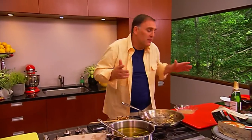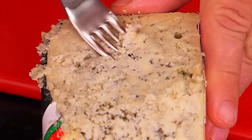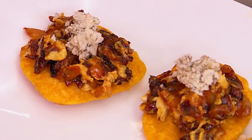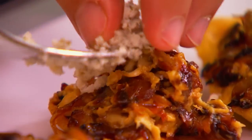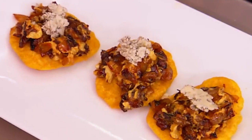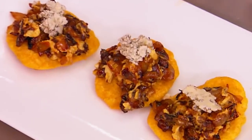And you don't have to do it, but we have this Cabrales cheese — let's put a piece on top of each one. These dishes, these aromas, will obviously remind me of home.